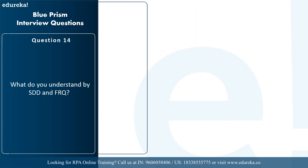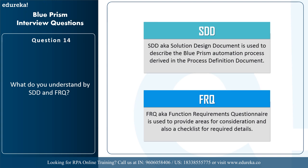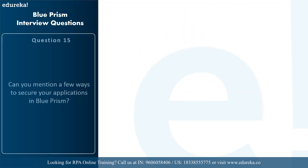The next question is: what do you understand by SDD and FRQ? SDD, or solution design document, is used to describe the Blue Prism automation process derived from the process definition document. FRQ, or functional requirements questionnaire, is used to provide areas for consideration and acts as a checklist for required details.